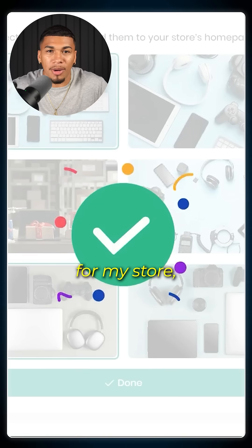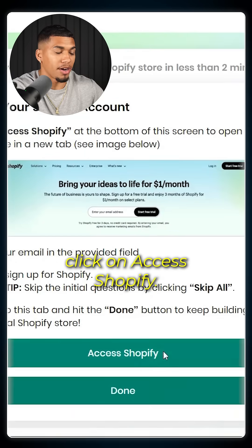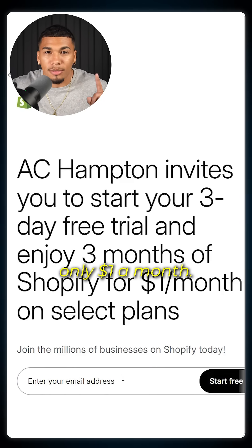Now that I have some images for my store, I'm going to go to the next step, which is making a free Shopify account. I'm going to click on Access Shopify, then access the free trial, which also gives me three months of Shopify for only $1 a month.